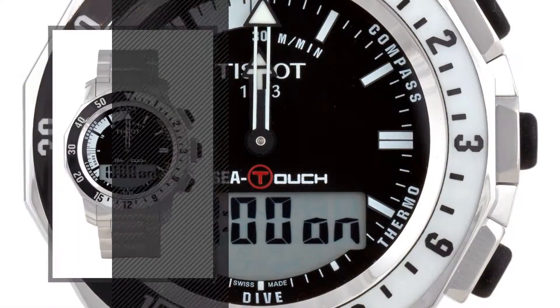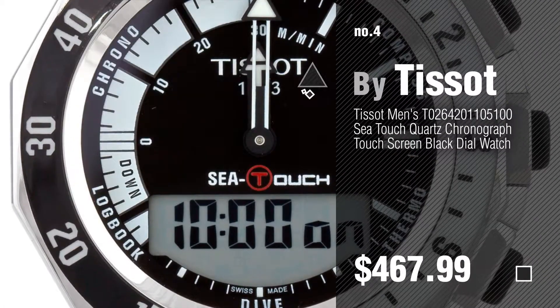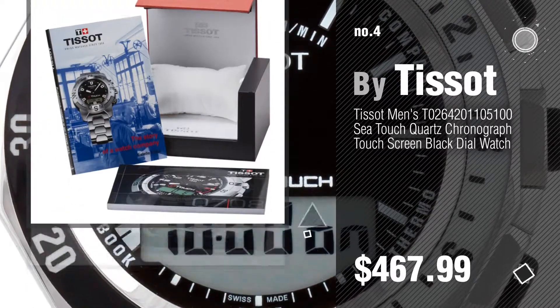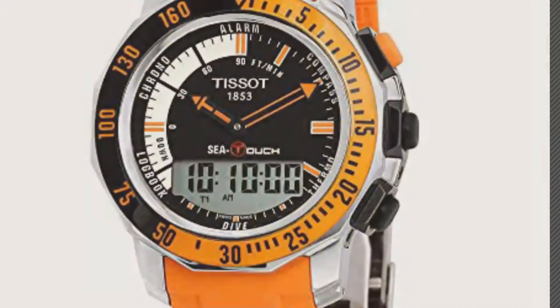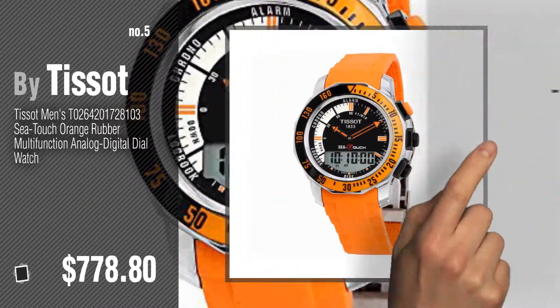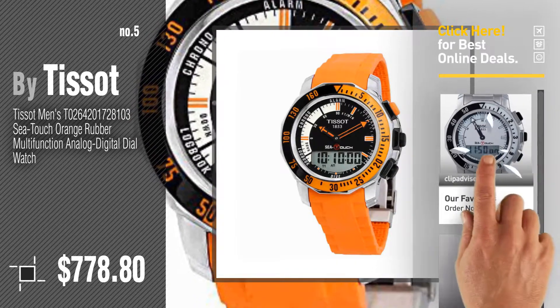Number 4. Number 5, also by Tissot. Find these Tissot Sea Touch at up to 70% off by clicking the circle.